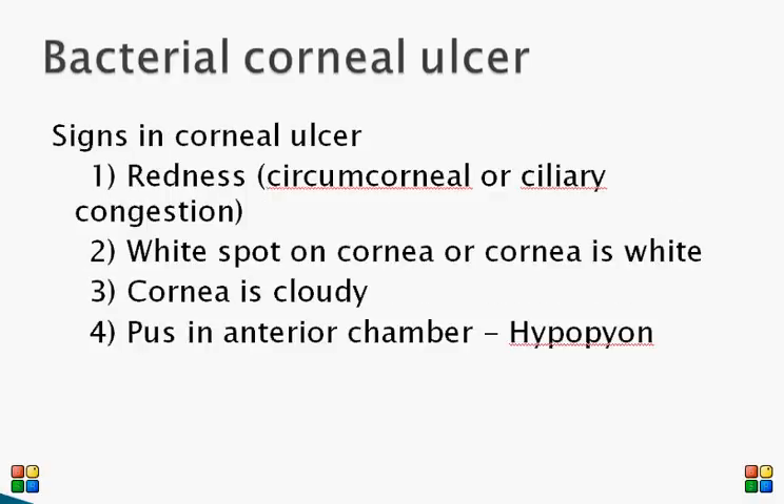When you examine eyes with bacterial corneal ulcer, you may notice redness around the cornea, which is called circumcorneal or ciliary congestion. This is in contrast to conjunctival congestion seen in bacterial conjunctivitis — ciliary congestion is more around the cornea, whereas conjunctival congestion is more in the periphery.